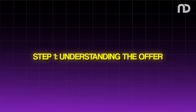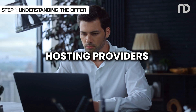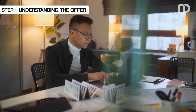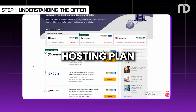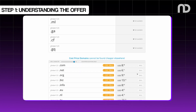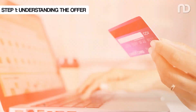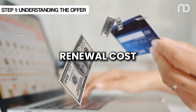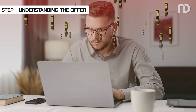Step 1: Understanding the Offer. It is important to understand that many hosting providers offer a free domain as part of their hosting packages. This usually means that if you sign up for a hosting plan, you get your desired domain for free during the first year of using their web hosting services. Then, you will start paying for the renewal cost of your domain after getting it for free in the first year of its registration.